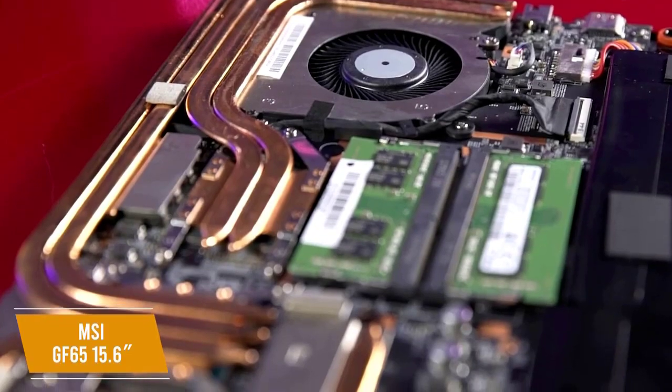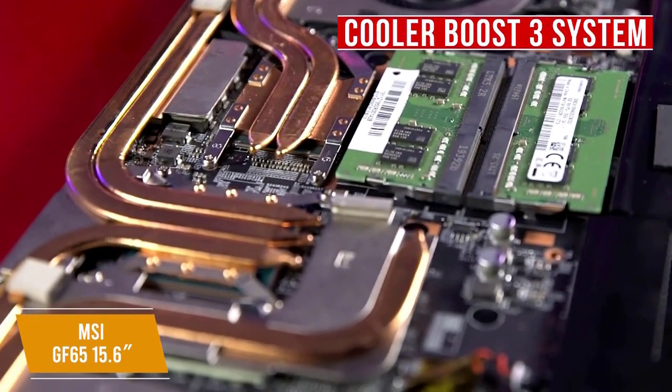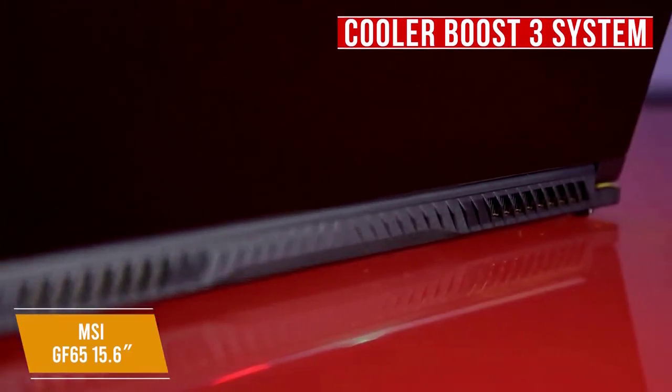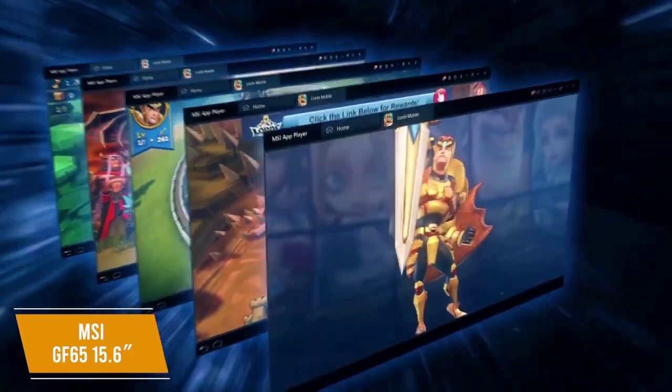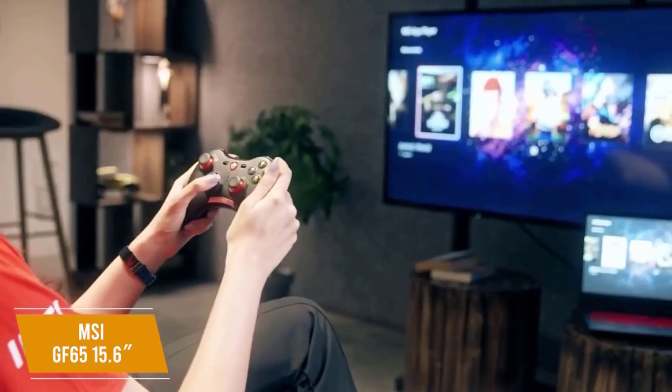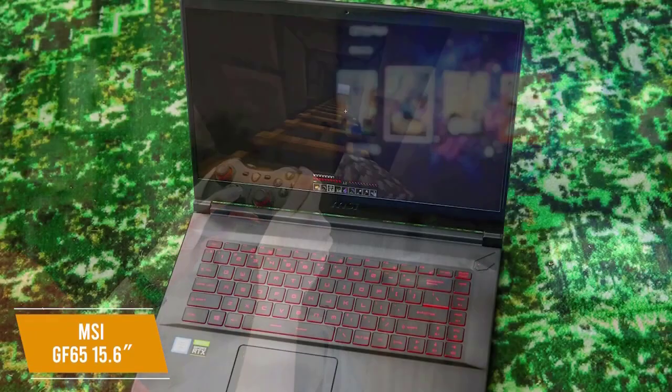There's also dedicated cooling for the CPU and GPU thanks to MSI's Cooler Boost 3 system, to ensure your games maintain top performance even under pressure. A really cool feature is the MSI App Player, which provides a seamless gaming experience between mobile games and PC platforms, so you can connect to more games and enjoy them more fully.